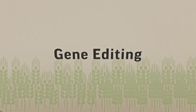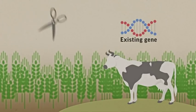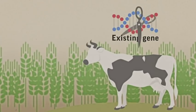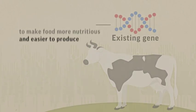Gene editing is different. Instead of having to add foreign DNA, it is like molecular scissors that can tweak or remove an existing gene in a plant or animal to make food more nutritious and easier to produce.